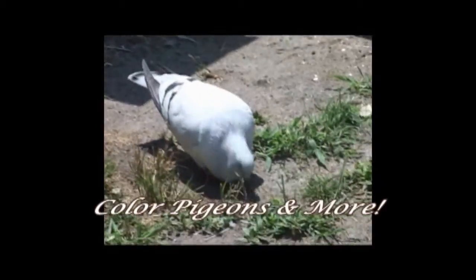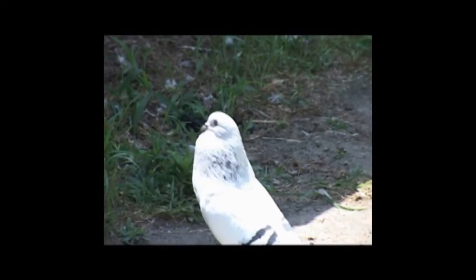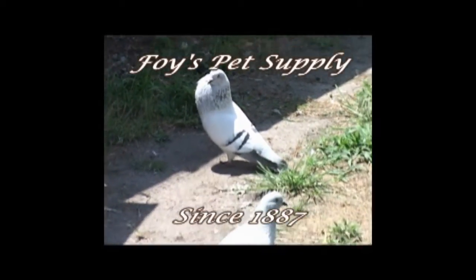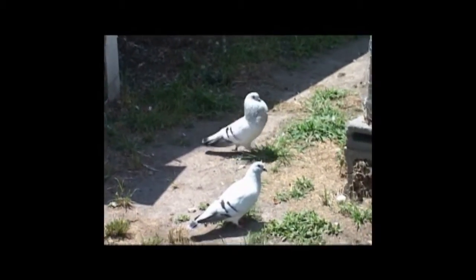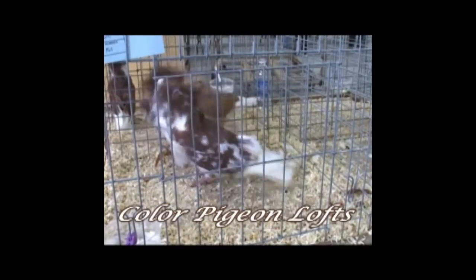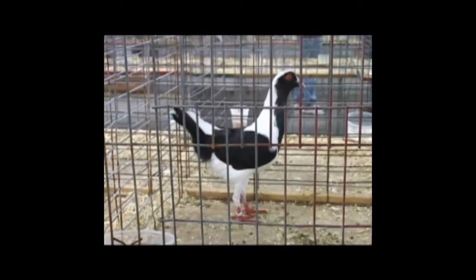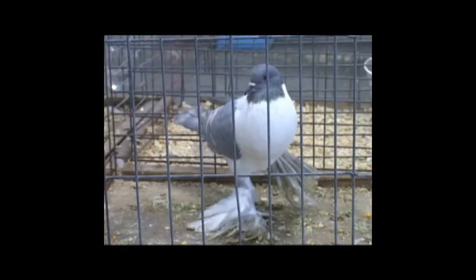Thanks for watching Colored Pigeons and More, the pigeon TV show that covers all aspects of the pigeon hobby. Today's show has been brought to you by Foy's Pet Supplies, since 1887, America's oldest bird supply company; Dr. Pigeon, proven pigeon products, 18 to choose from; and Color Pigeon Lofts, featuring 27 show breeds and high-performance rollers. Be sure to tune in for our next episode — be looking for us right here on the web.